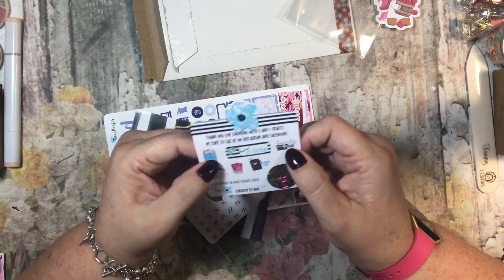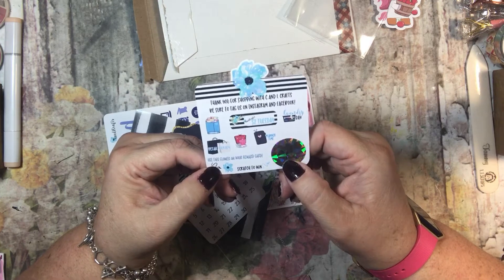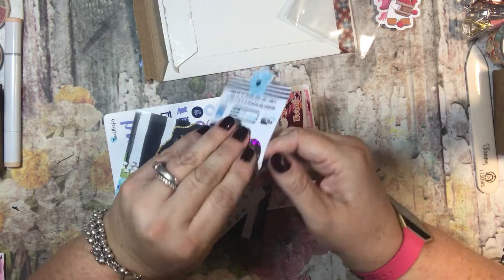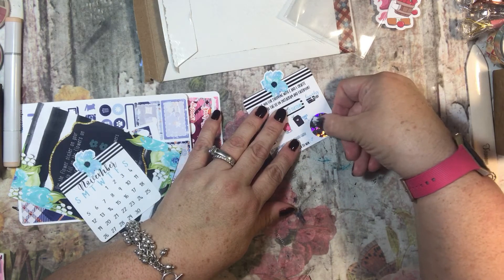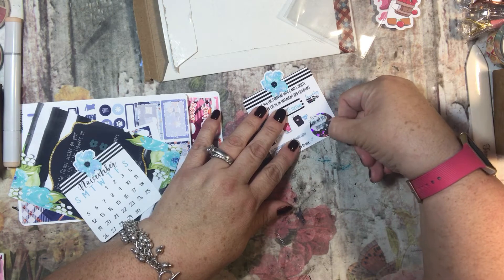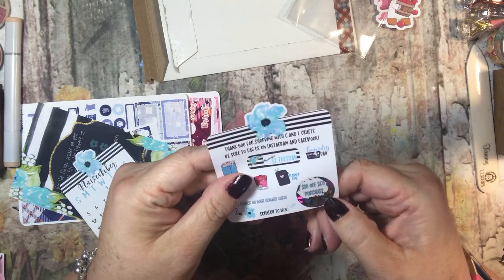C&L Crafts, $2 Tuesday, Laundry Day, Retail Therapy, Netflix, Planner Time. Use this flower on your reward card, and then scratch to win. It says scratch to win, and I kind of feel like you just peel it off — but you sure can scratch it. I got $10 off of $50. Well, how cool is that? $10 off a $50 purchase, and it's so cool how it peels off.